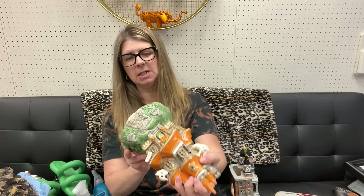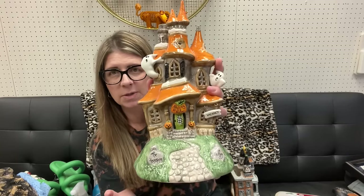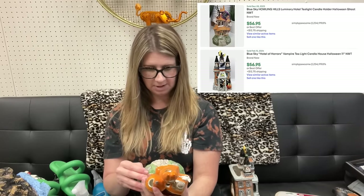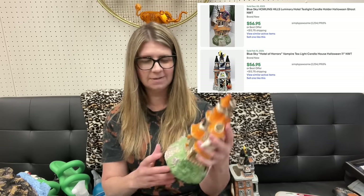I did get two of these Blue Sky by Heather Goldminc pieces. I love Halloween decor - you put a little tea light in the back and it kind of illuminates. These were a little pricey at $6.99 a piece. I'll probably get about $25-$30 per building, maybe $30-$35. We'll see what I get them listed for. This one is super cute - Spooky Ghost House. This one might be my favorite: Howling Hills Hotel, with the bellboy and the housekeeper. So cute and it looks like it's in great condition.